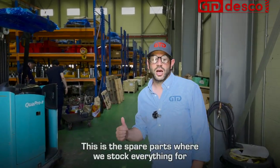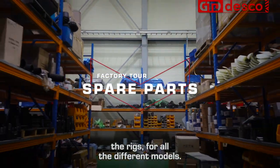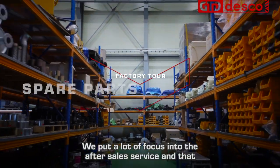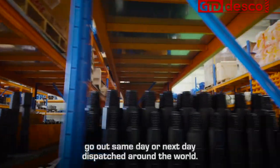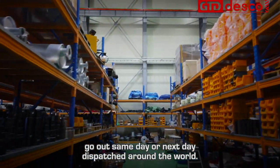This is the spare parts area where we stock everything for the rigs across all the different models. We put a lot of focus into after-sales service, which means we keep a huge stock of all parts so they can go out same day or next day for dispatch around the world.